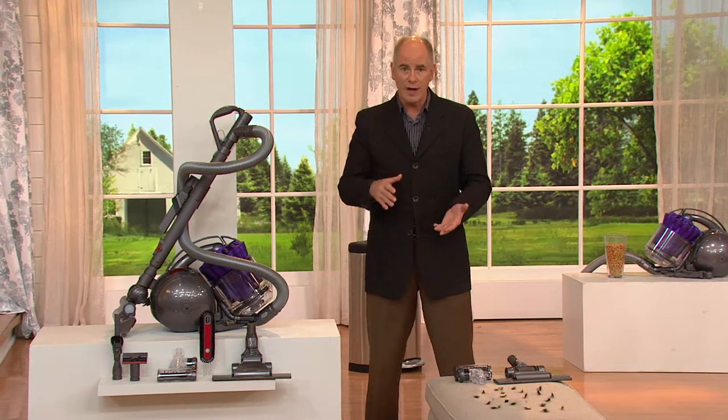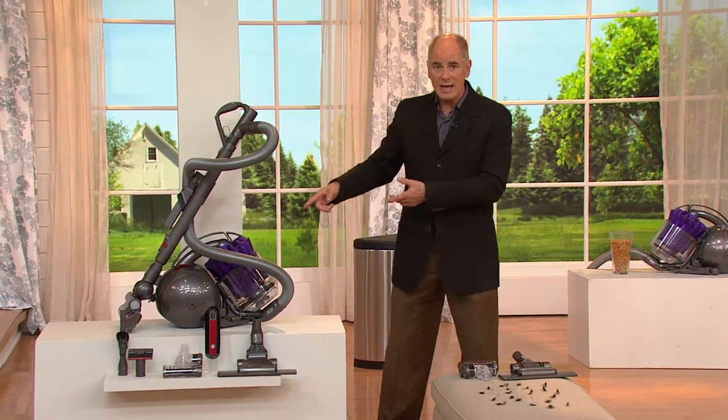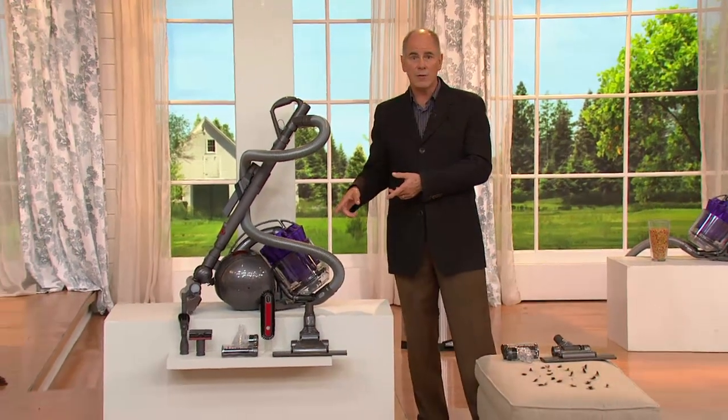If you want an upright vacuum but have some difficulties handling a larger, heavier weight upright, canister vacuums have become very, very popular.